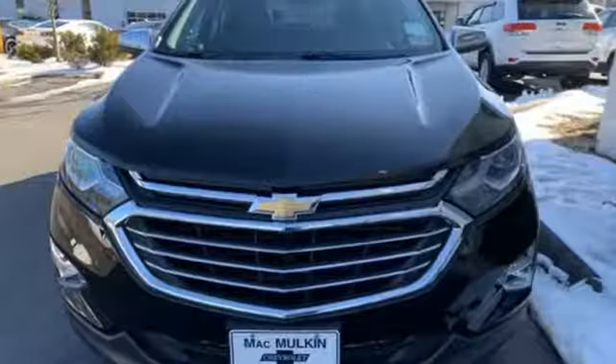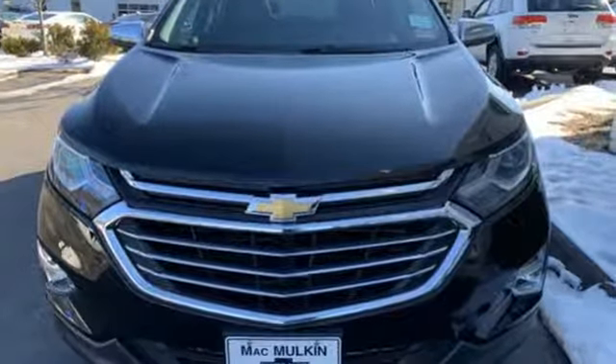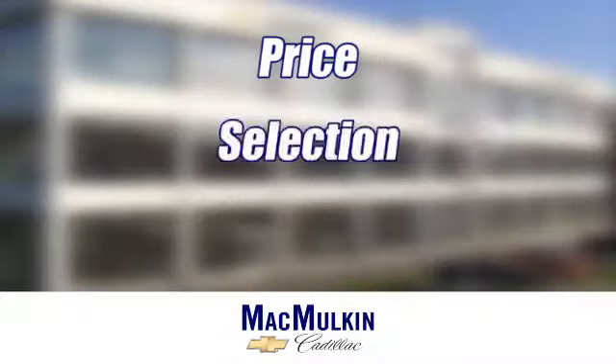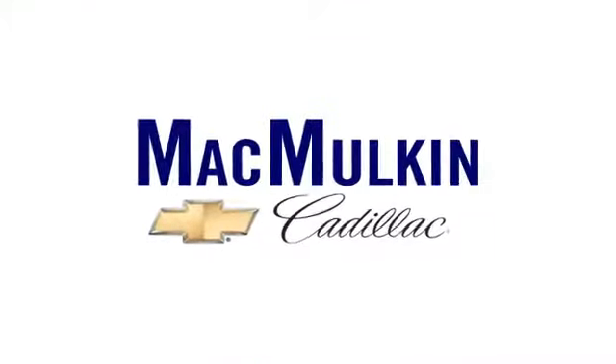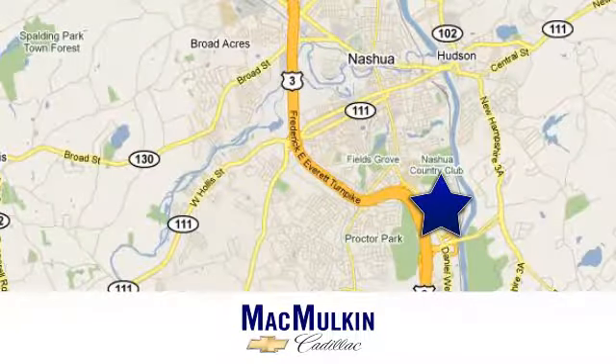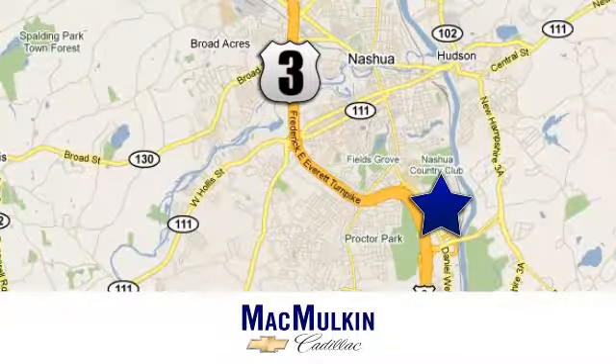Someone is going to drive this fantastic vehicle off the lot — it should be you. Test drive it today. Have it your way for price, selection, and service at McMulkin Chevrolet Cadillac. We're conveniently located at 3 Marmon Drive in Nashua, New Hampshire.